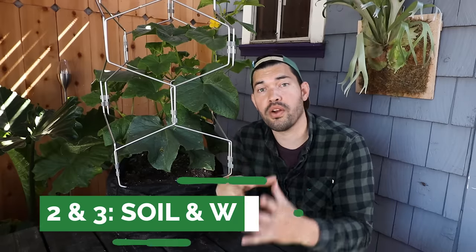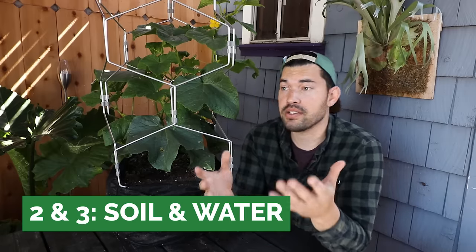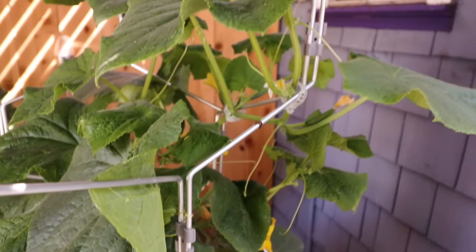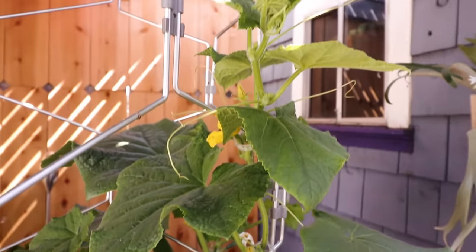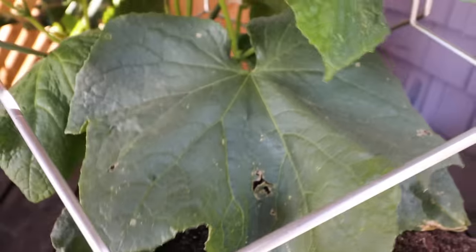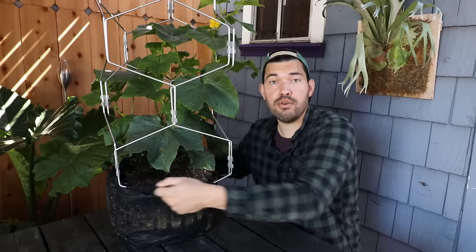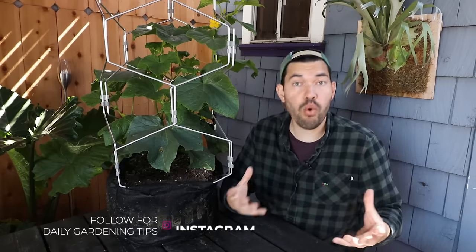Tips two and three: soil and watering. Cucumbers really want a nice rich soil because they're heavy feeders — putting out a lot of vegetative growth, fruits, and flowers, and the soil is what supports that. They also need consistent watering — not flooded and certainly not dried out. That's the killer of cucumbers. You'll notice it quickly as the leaves start to wilt. I'm growing mine in a grow bag so I can pick it up and move it, but grow bags tend to dry out a little bit, as do other containers.